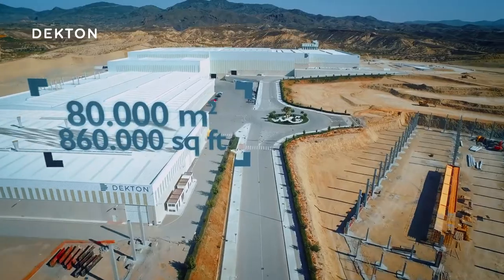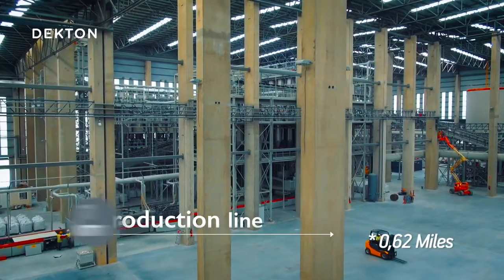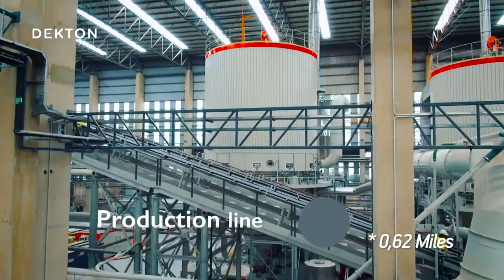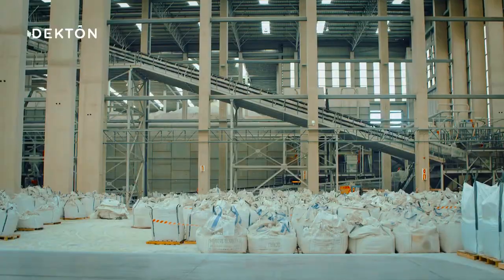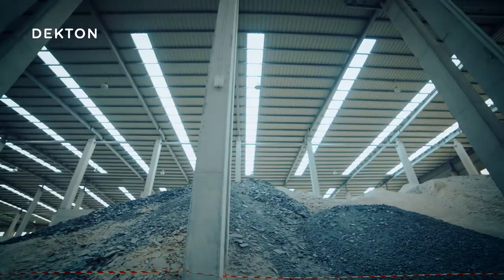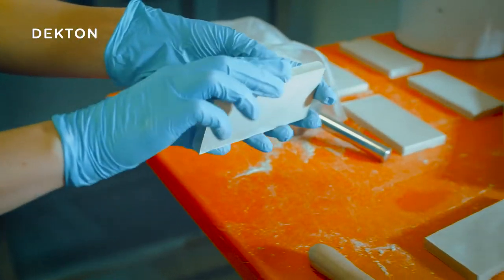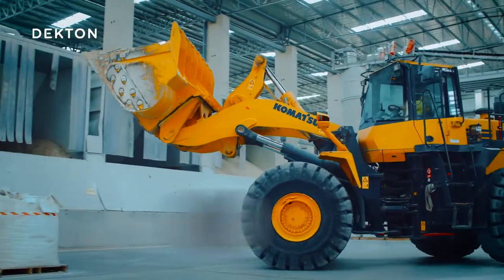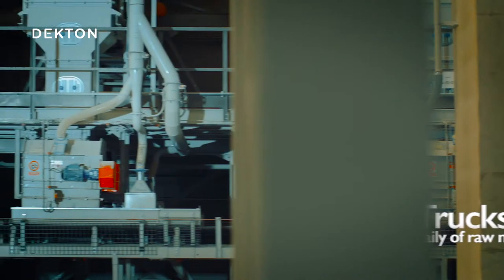It all starts here, in this enormous factory of more than 80,000 square meters and a 1 kilometer long production line. Trucks unload mountains of raw materials that are carefully selected by Cosentino from locations around the world. On average, 10 trucks a day arrive at the plant, where after performing a quality check, an operator starts to distribute the raw materials into the corresponding hoppers that feed into the production line.